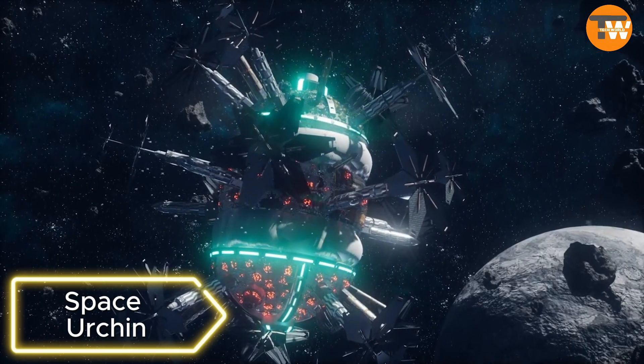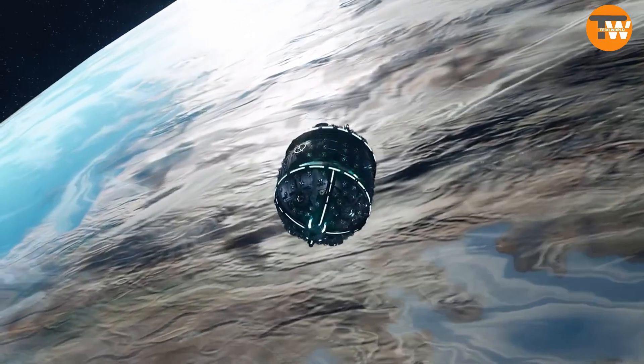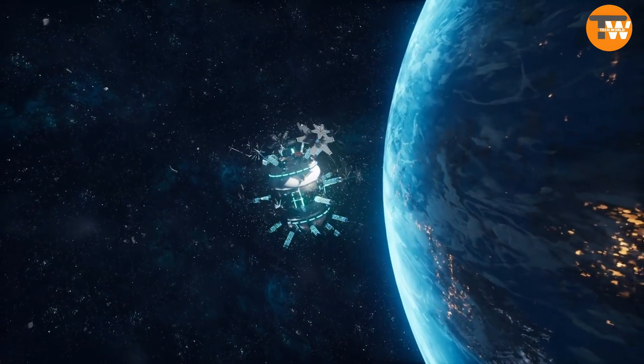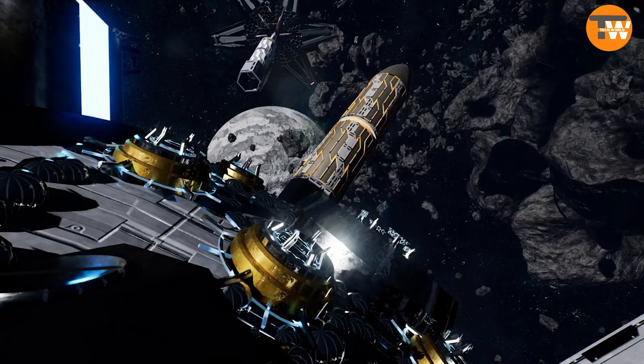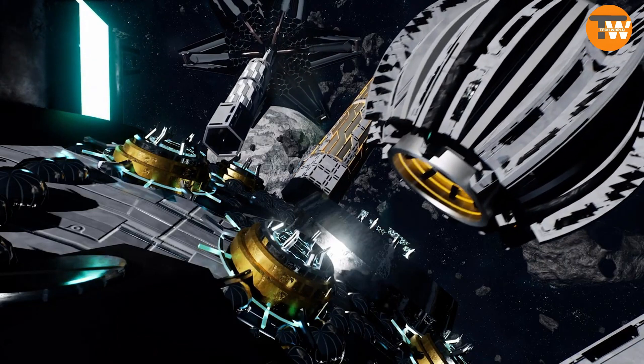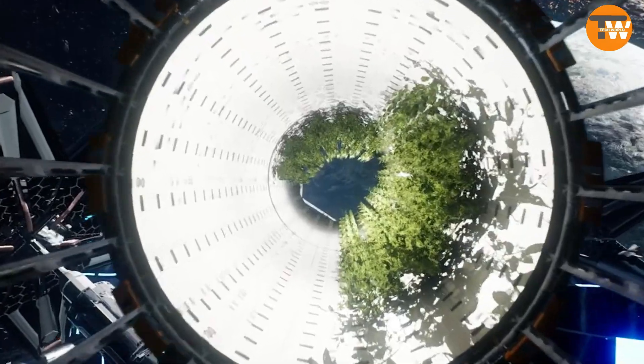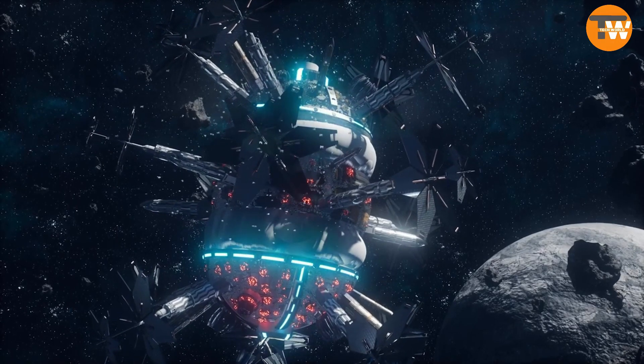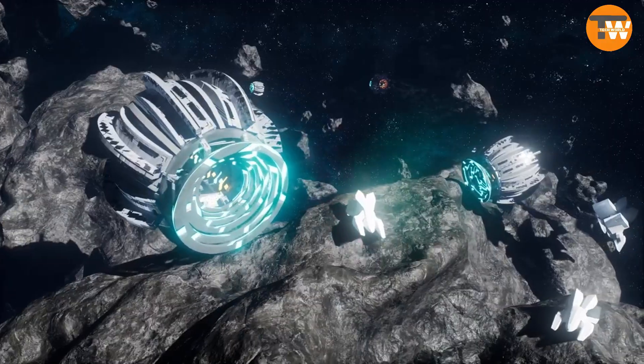Space Urchin: Imagine if the future space station looked like this. A team from Australia came up with this concept, winning a prize at the Space Awards 2022. Inspired by sea urchin anatomy, they designed the station as part of a larger space setup, not just a standalone structure. Built on a 36-meter diameter block, the station can be expanded almost effortlessly.